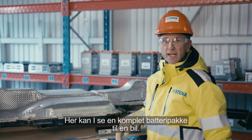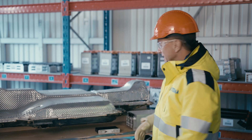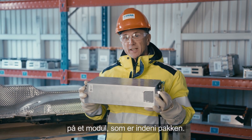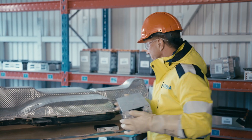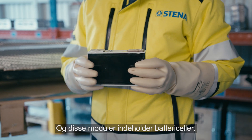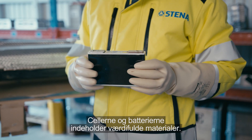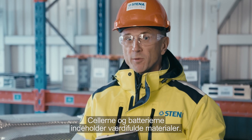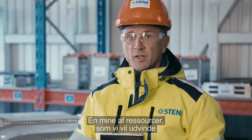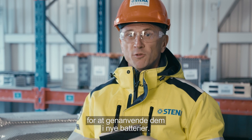Here you can see a complete car battery pack. And this is an example of a module that's inside the pack. These modules contain battery cells, and the cells and the batteries contain valuable materials — a mine of materials we want to get out to be able to put them back into new batteries.